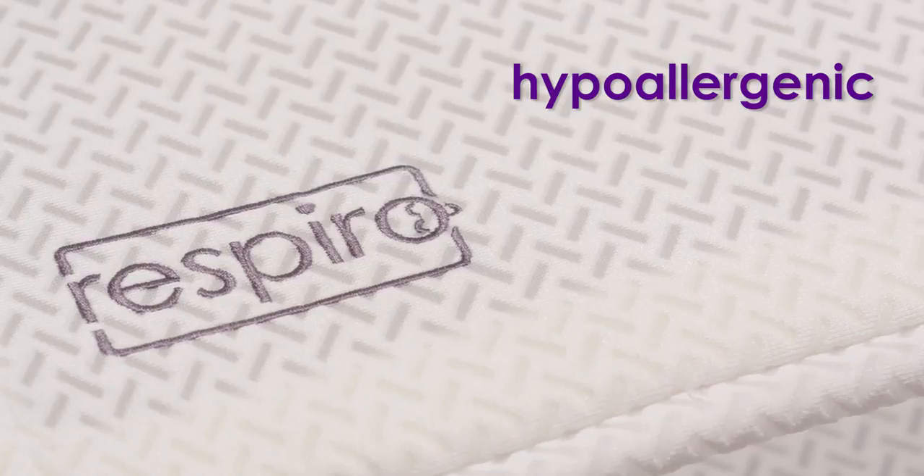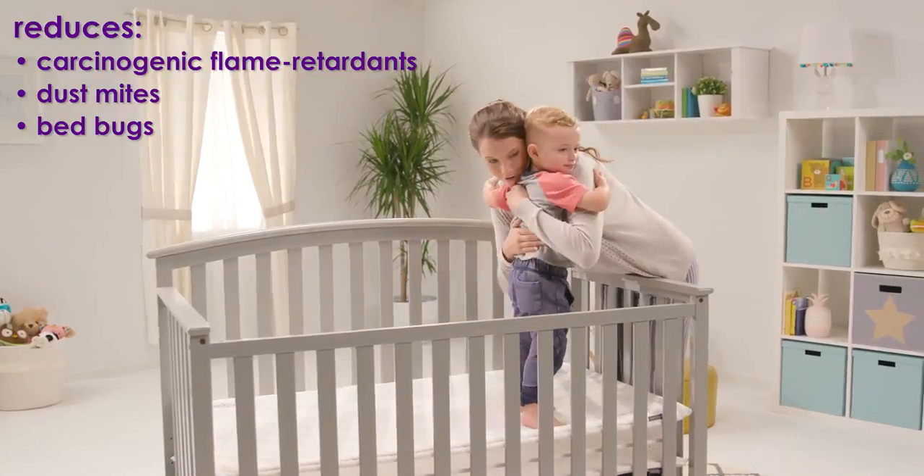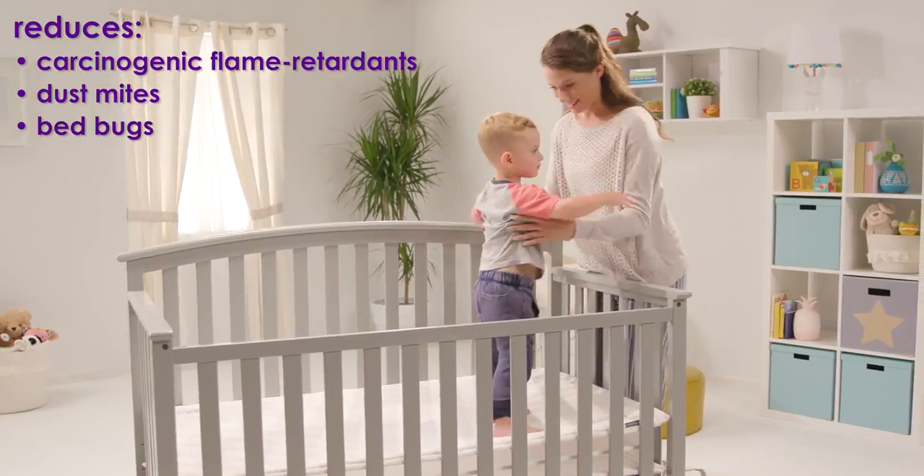The innovative design of Respiro eliminates the need for stuffing, which is used in traditional crib mattresses. It provides a setting free of excessive carcinogenic flame retardants. Due to its open-air design, Respiro is hypoallergenic, dramatically reducing the presence of bedbugs and dust mites.